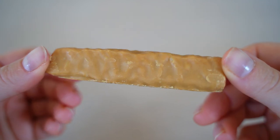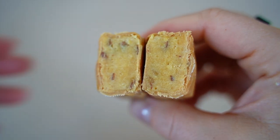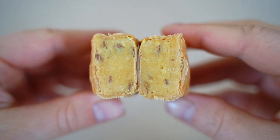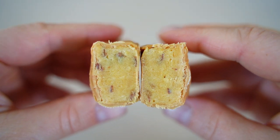Caramel Almond Delight — the almond pieces give it a weird texture. It tastes artificial and doesn't taste like caramel — we're both getting a candy apple flavor instead. Scores: 5 and 5.5.